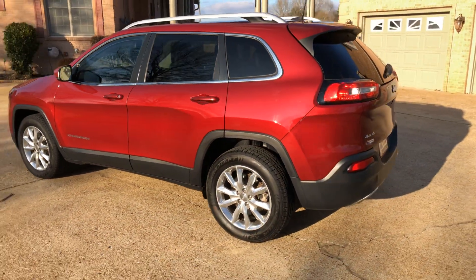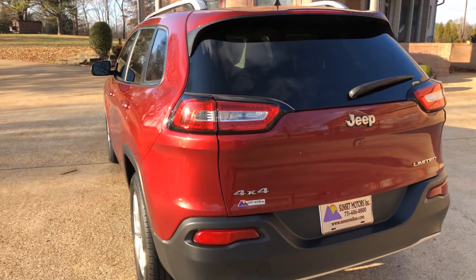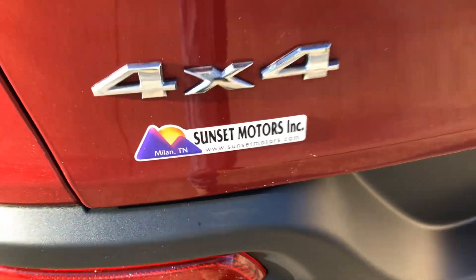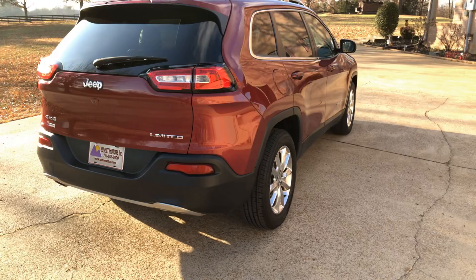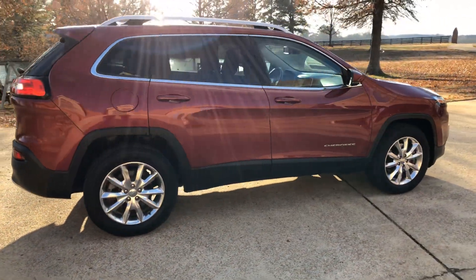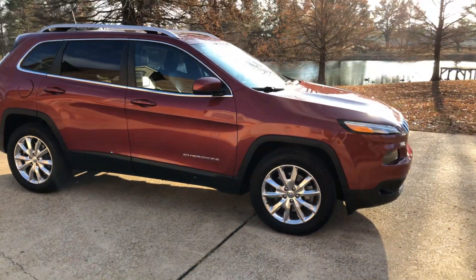If you're looking for a sharp SUV in great condition at an affordable price, this should do it. To see if this Cherokee is still for sale, go to my website sunsetmotors.com — if it's on the website it's for sale, if not, it's gone. I do have very competitive financing available with low interest rates and good terms, and there are credit applications on the website.